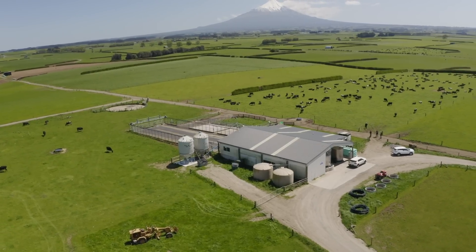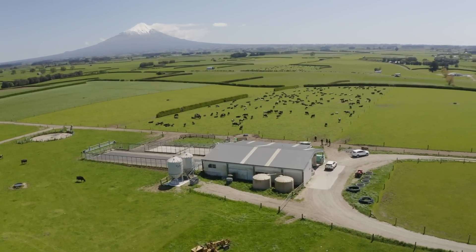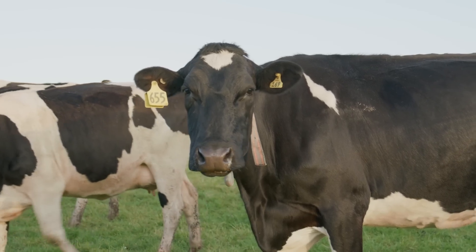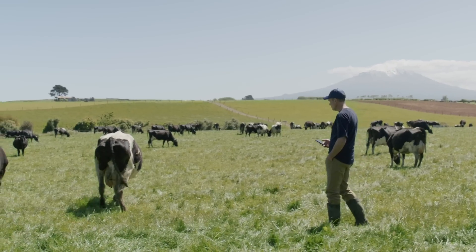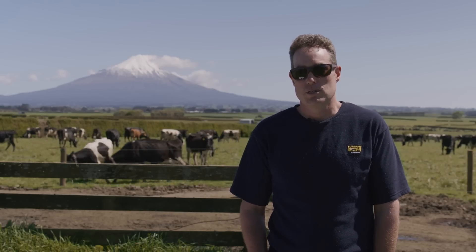The Afi farm software logs all the cows' data every day through aerials at the shed, so every milking we get a download of data on how those cows are performing that day and what they did with regards to their eating and their movement. Picking up if there's something wrong with them — illness, lameness, or other problems — the earlier you can solve those problems, the less impact it has on the cows themselves.